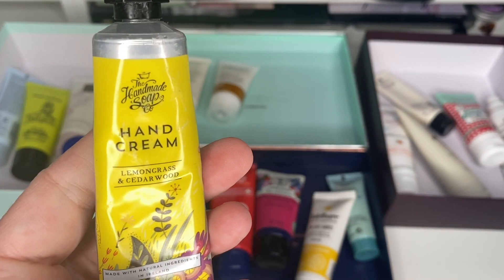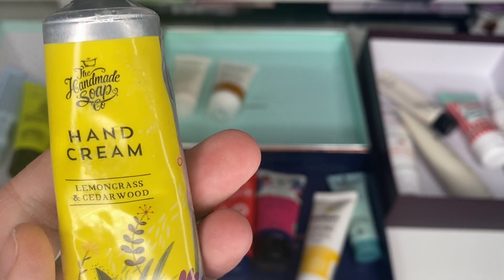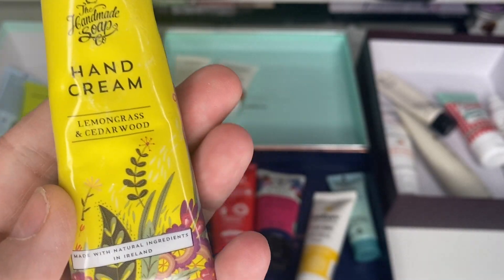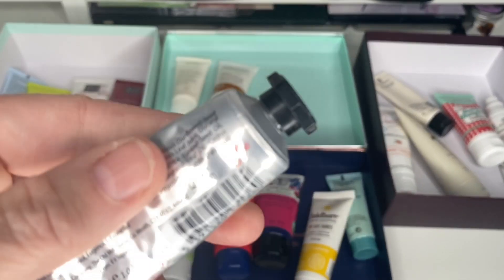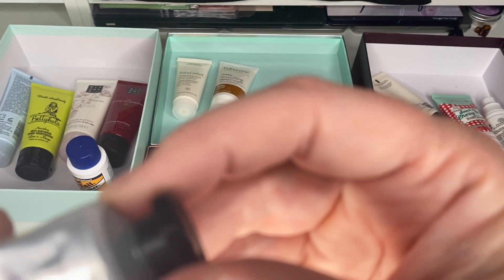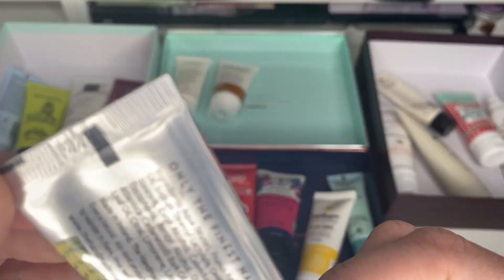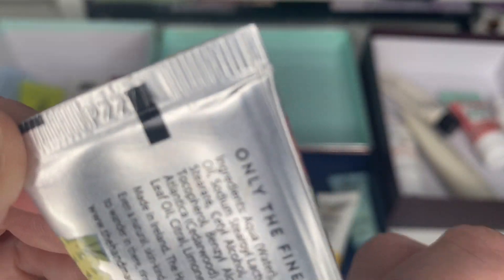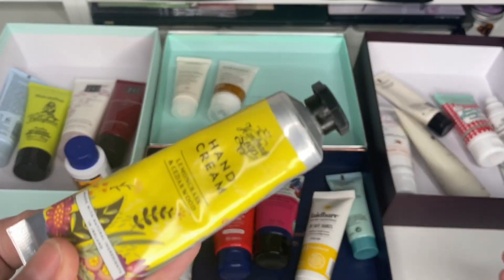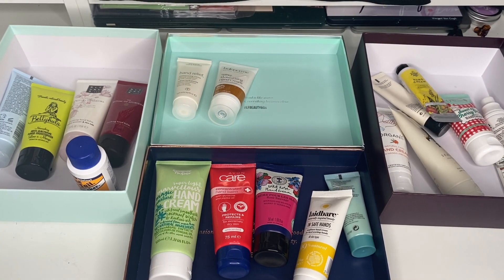I've got a little tube from the Handmade Soap Company — lemongrass and cedarwood. I think I've had this for quite a while. It's 12 months from opening and they all seem to be about 12 months. I'm sure it's been more than 12 months since I opened it, so I'm going to throw it away.